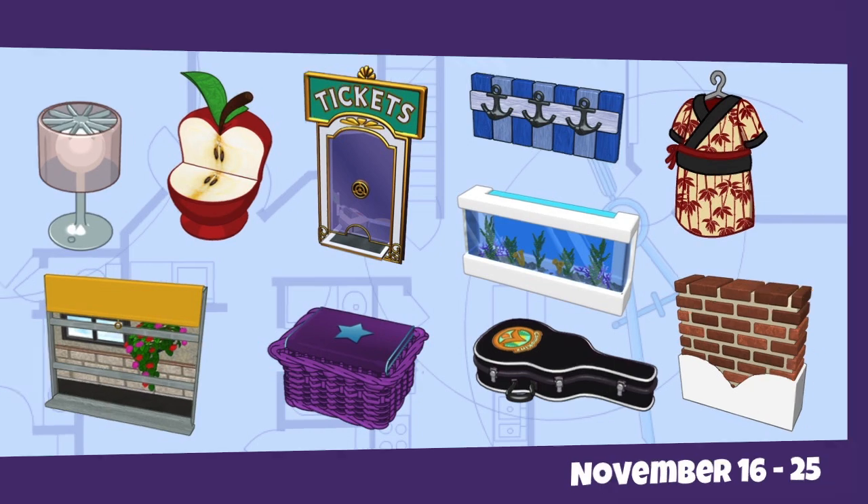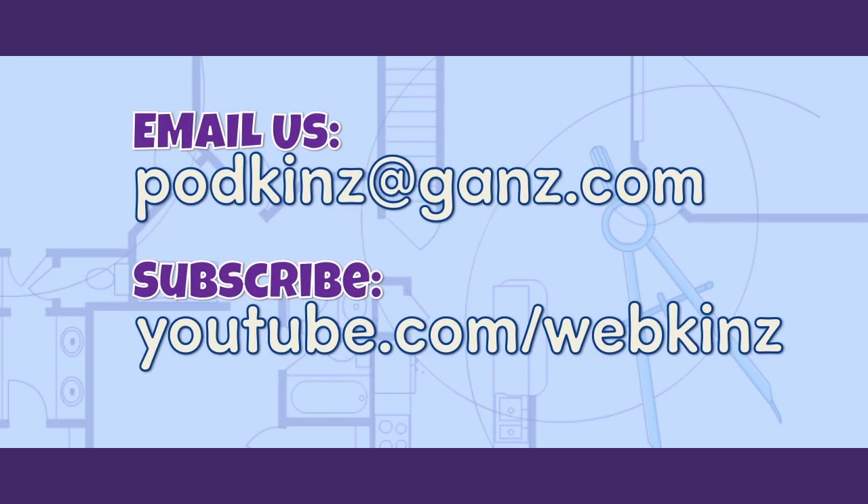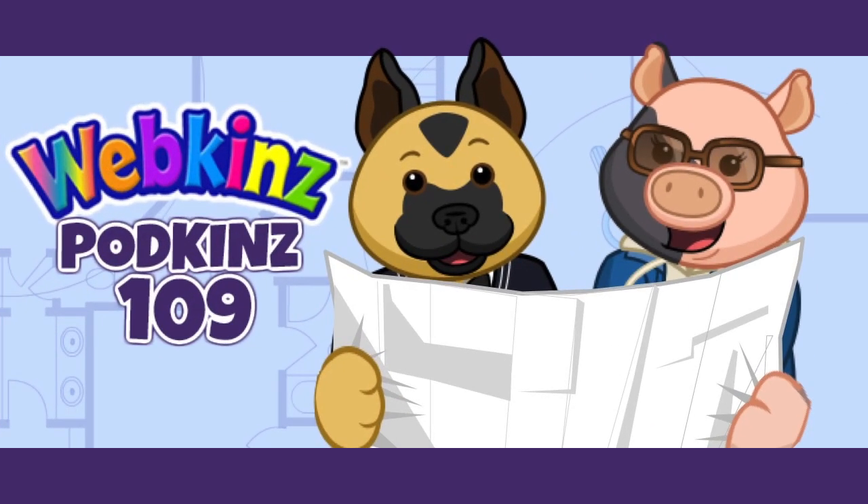Lots of interesting fun things happening throughout November. You can email us at podkins@ganz.com if you have a question, something to share, or just want to say hi. You can also subscribe so you never miss a video — not just Podkins but unboxing videos and other great stuff — at youtube.com/webkinz. Another Podkins is over; stay tuned for episode 110 because we've got lots of cool Christmas stuff coming up. Thanks for watching and we'll talk to you soon — bye!